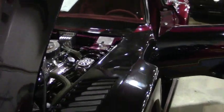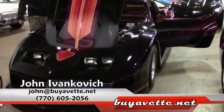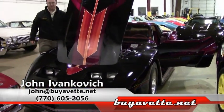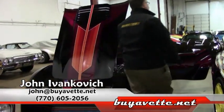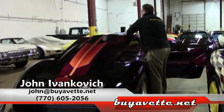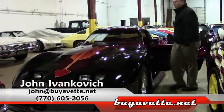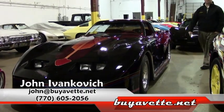Folks, give me a call. We do not expect to see another one like this ever again. My phone number is 770-605-2056 or john@buyavet.net. Let's schedule your ride in this unique, beautiful car today. We'll see you on the road.